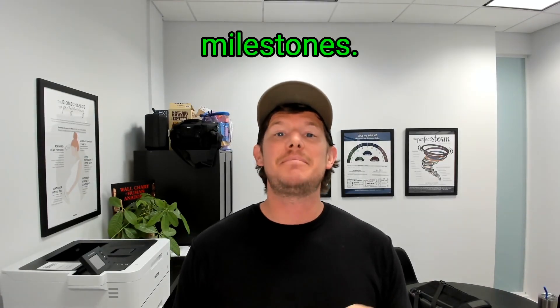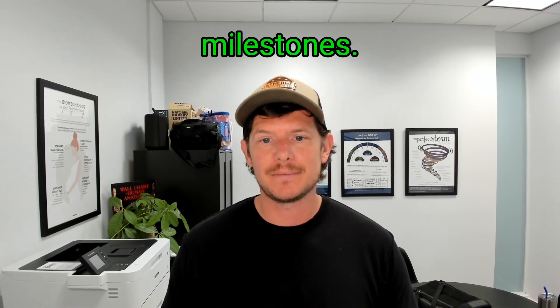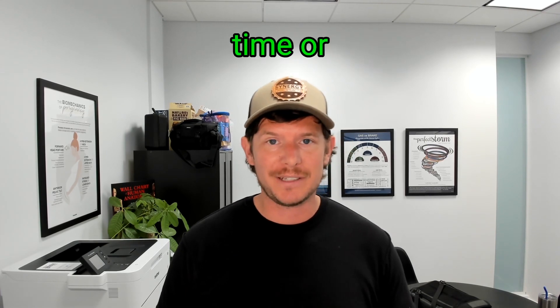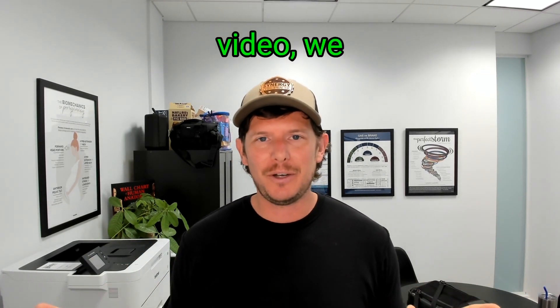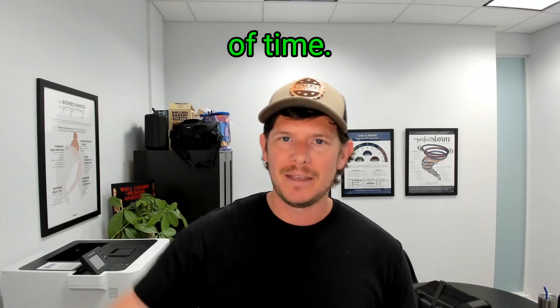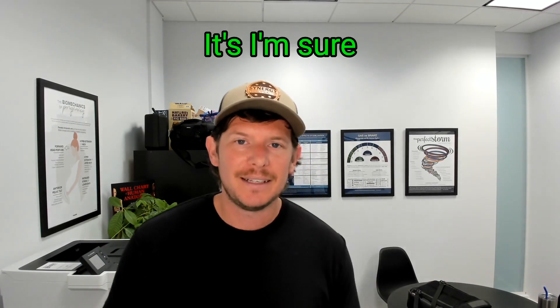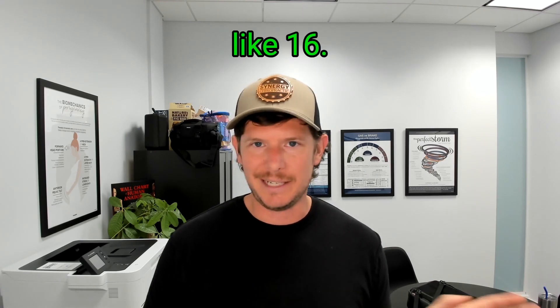Today we're talking about milestones, especially movement milestones. As parents, we focus on the big ones like rolling over for the first time or taking that first step. If we get that on video, we will play that again and again. My mom and dad still have it on VHS — they bring it out when I come over. I'm sure it's there somewhere.